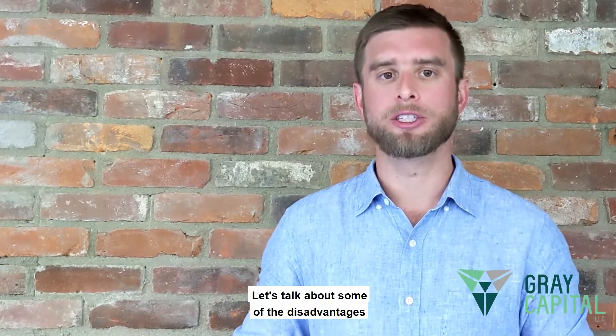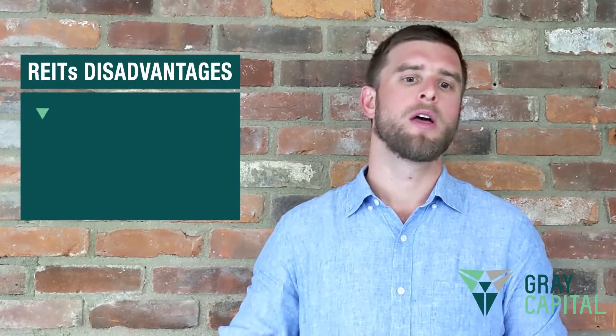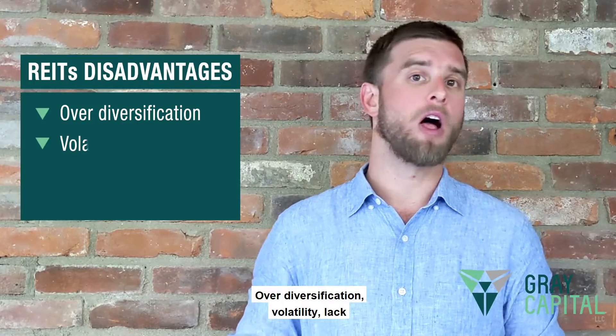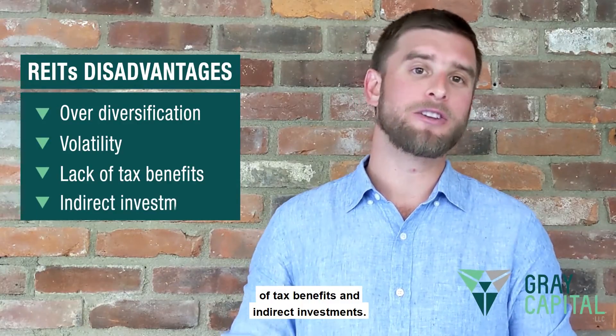Now let's talk about some of the disadvantages that REITs have. There are four main disadvantages: over-diversification, volatility, lack of tax benefits, and indirect investments.